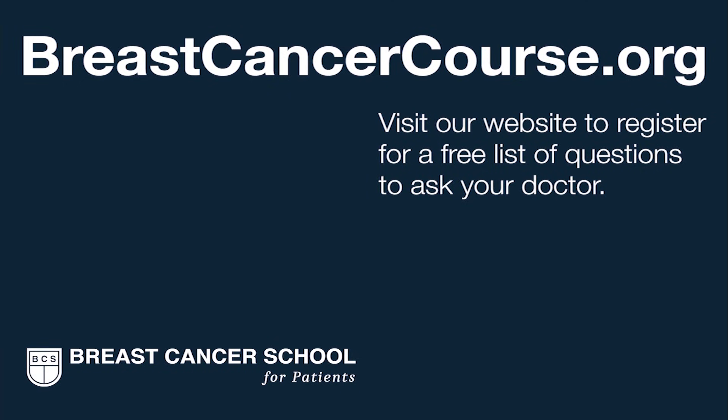Triple negative breast cancer does change everything — it means chemotherapy, preferably before surgery, and it's also linked to the BRCA mutation, the breast cancer gene. Engage your breast surgeon and medical oncologist about your options early on in your care. To learn more, visit the Breast Cancer School for Patients, where we teach you everything you need to know. Register on our website to get our list of questions to prepare you for your next doctor visit.